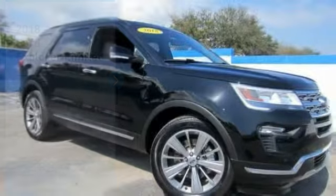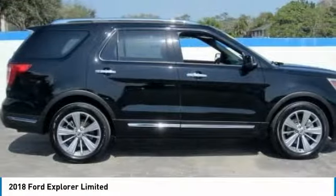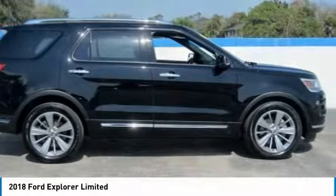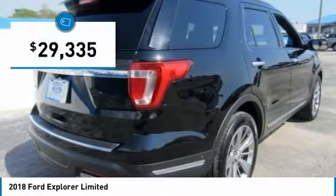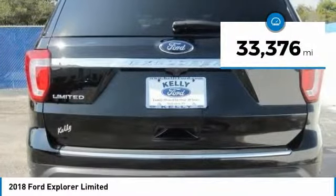We are pleased to show you the 2018 Explorer. You've got a lot of capabilities to call on in a Ford Explorer. Don't underestimate your choices — it is priced below $30,000. This vehicle has less than 35,000 miles.